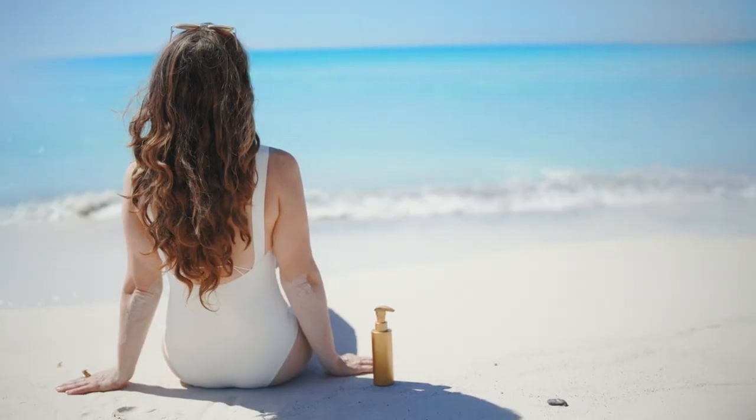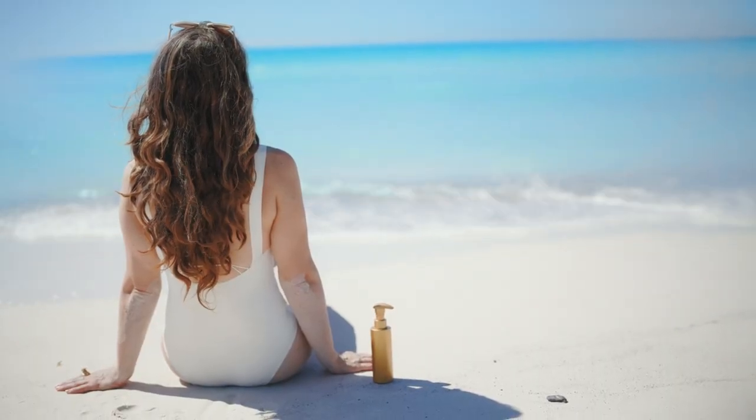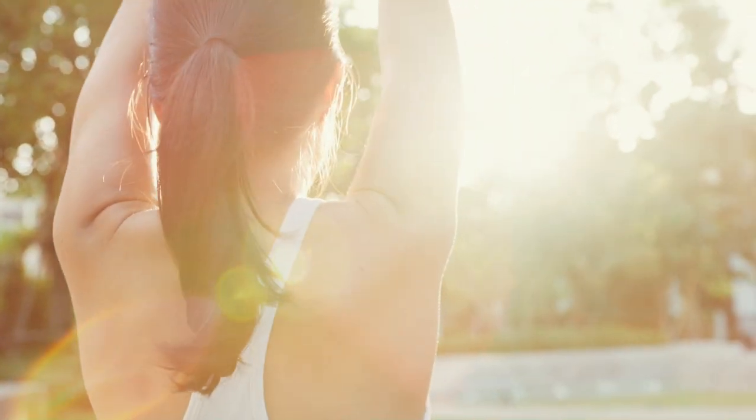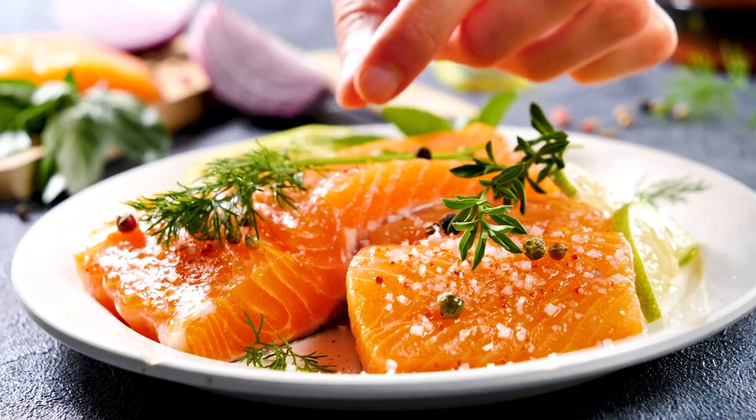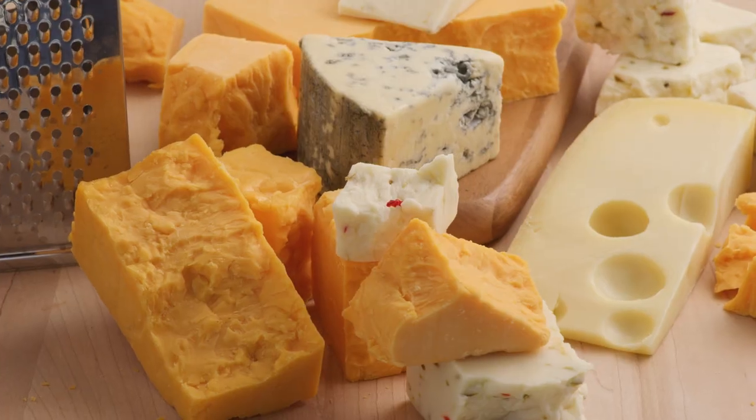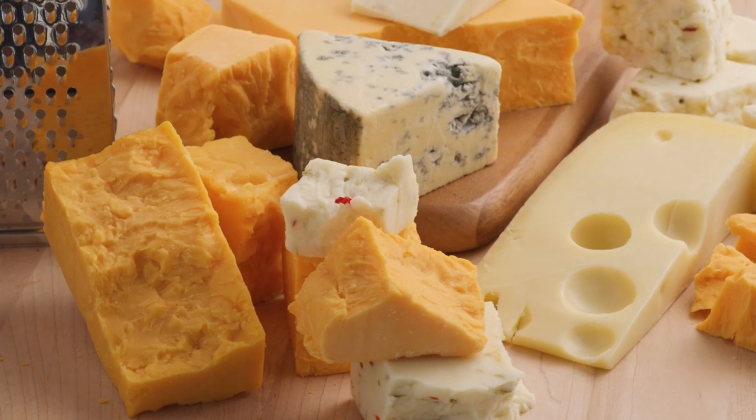Vitamin D is easy to obtain because the body absorbs it through exposure to sunlight. Foods rich in vitamin D include salmon, tuna, mushrooms, eggs, cheese, and beef liver, among others.